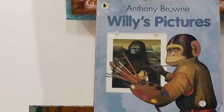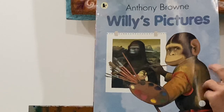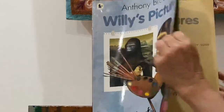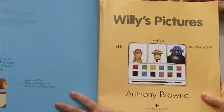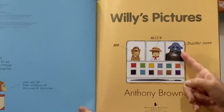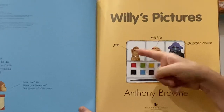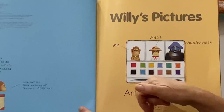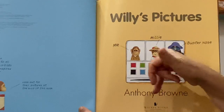Written and illustrated by Anthony Brown. On the front cover you can see Willie dressed as an artist and he's painting the Mona Lisa. Willie's pictures — on this page there's a picture of the three characters Willie, Millie and Buster Nose, and those three characters are encased in a little paint set. This is the paintbrush and they're the watercolor sets.